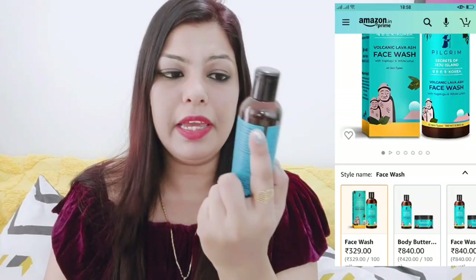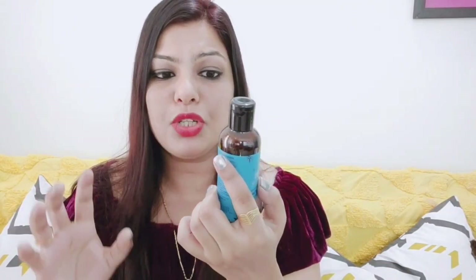I have asked for a face wash — volcanic lava ash face wash with white lotus. This is Pilgrim's Secret of Jeju Island face wash. It looks very beautiful and comes in this bottle. There is one thing I don't like — the packaging. It comes with silicone brushes which you can use easily, wash again, or remove, but the bottle feels basic. I have a little problem with the bottle and packaging. Otherwise this product is very good for all skin types. It is written on it: 'Discover pollution proof skin.'